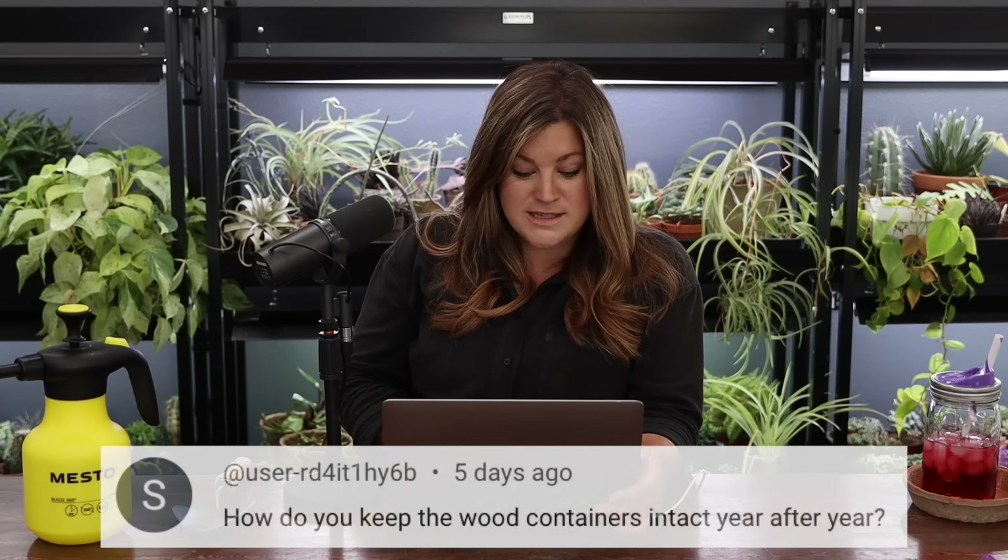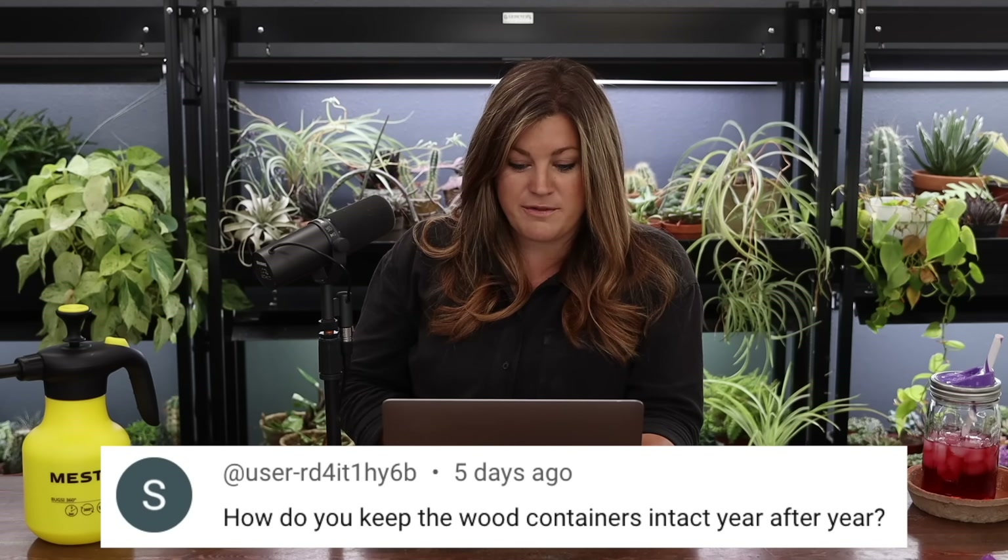Someone asked how the wood containers stay intact year after year. They're cedar, which holds up really well to elements and water, and they're also lined — I think with landscape fabric. They won't last forever, maybe 10 to 15 years, but they're oldish now and still look really good. I'd guess they're about six years old now, though time flies.